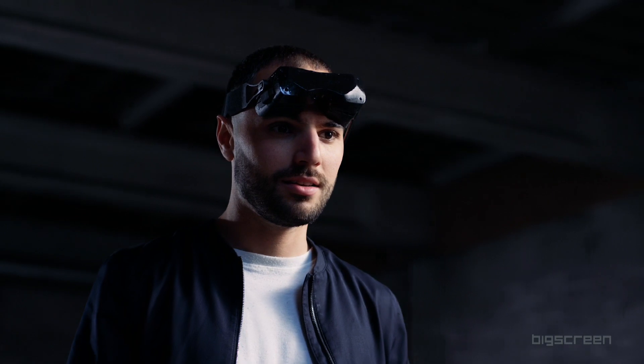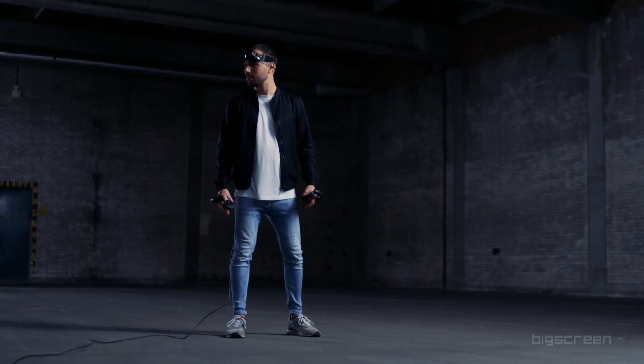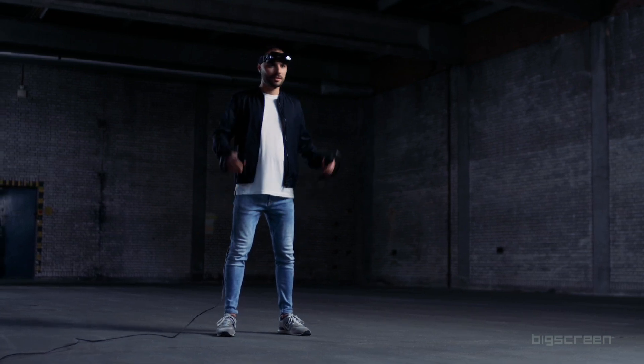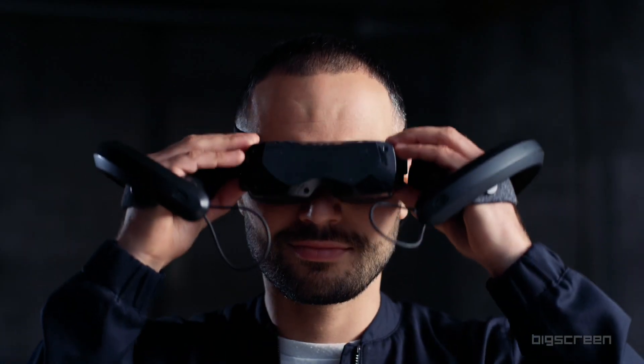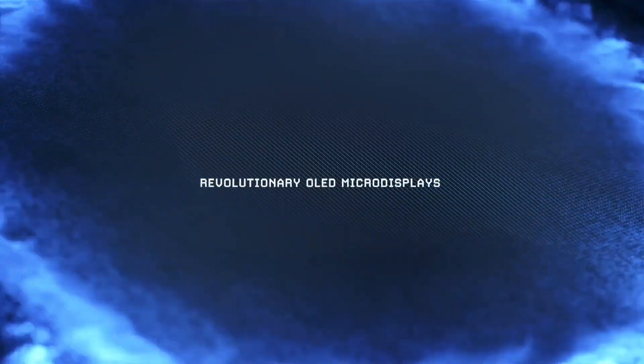The Beyond headset weighs just 127 grams, is roughly six times lighter than the competition, and has a low-profile form factor that reminds us of DJI's latest FPV goggles. To achieve this size, BigScreen has used 1-inch OLED micro displays along with pancake lenses.